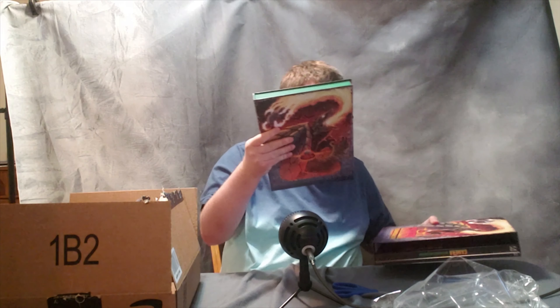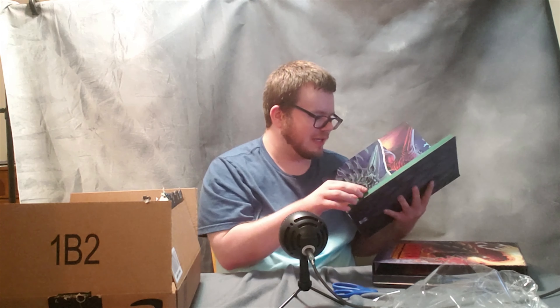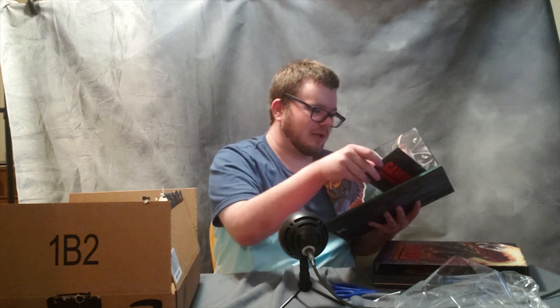So yeah, this collection is pretty awesome. This right here — the Gamera Complete Collection box set — has all the movies in it. It's done sort of like the Godzilla box set from Criterion, where you flip through the pages and all the discs are in this booklet. I don't really like that format, but it is what it is. There's also a bunch of image cards in here in the back. So this is really cool — I'm not gonna get them all out, but they're in here.